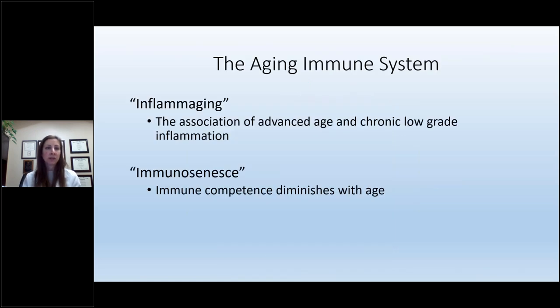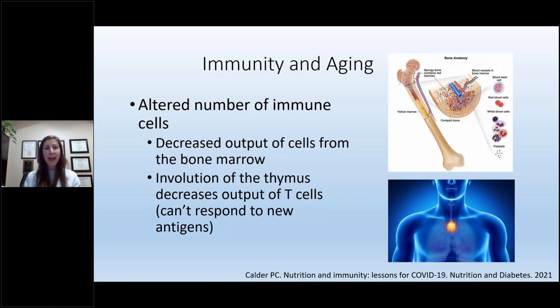When we think about the aging immune system, two key terms come to mind. One is inflammaging — an amalgam of inflammation and aging — which recognizes the association of advanced age with chronic low-grade inflammation. The other is immunosenescence, meaning immune competence diminishes with age. As we age, we have an altered number of immune cells, decreased output from the bone marrow, and our thymus starts to shrink, so it stops producing as many T cells and can't respond to new antigens or pathogens.